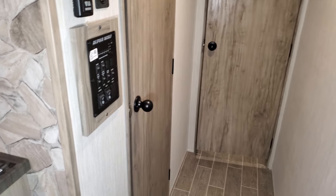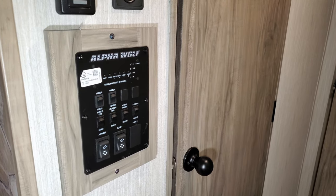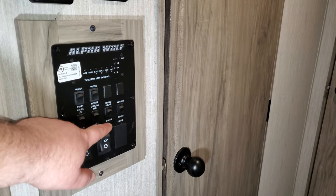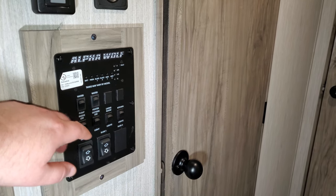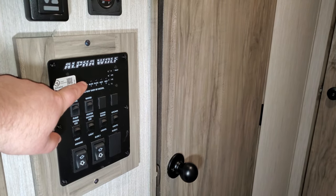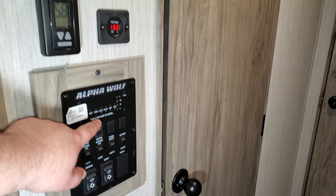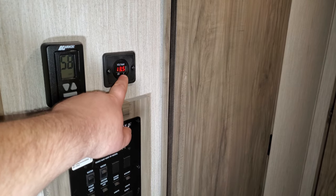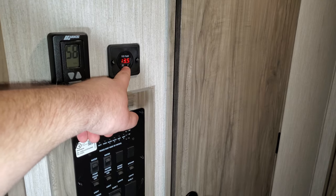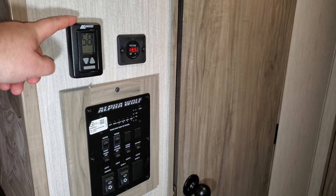When you first walk into the coach there's a command center. You've got awning in and out buttons, slide-out in and out buttons, light switches, water pump, water heater on gas, and an electric button for the water heater outside. Battery meter, gray, black tank, and galley tank meters are all right here. If you order the juice pack you also get a fancier, more digital battery meter. Your air conditioner and furnace controls are right here as well.